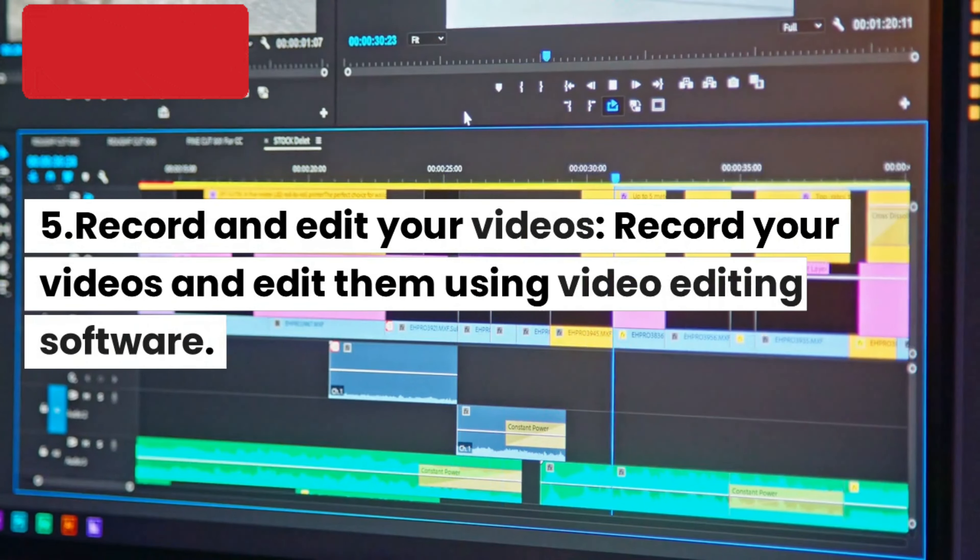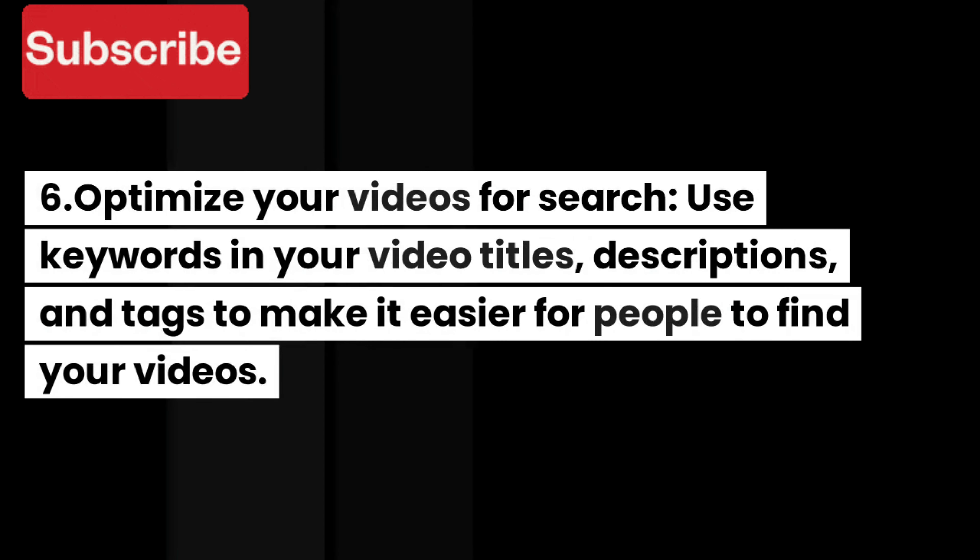4. Invest in equipment. Invest in a good camera, microphone, and lighting to ensure that your videos have high-quality visuals and audio.